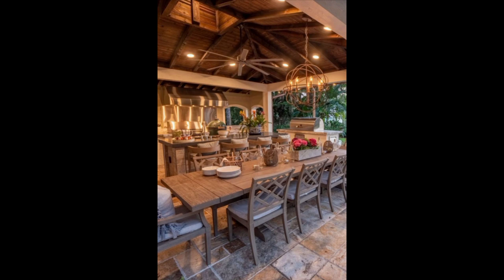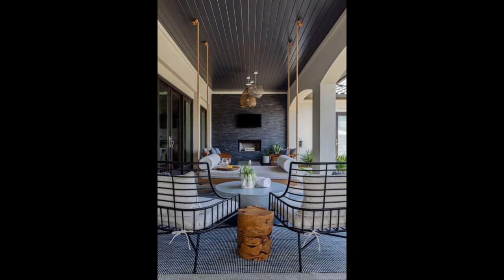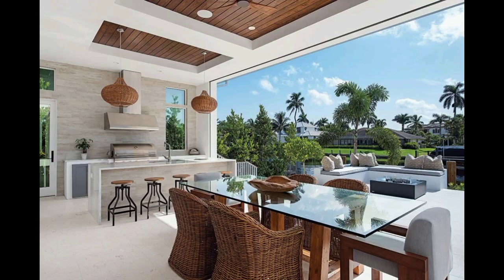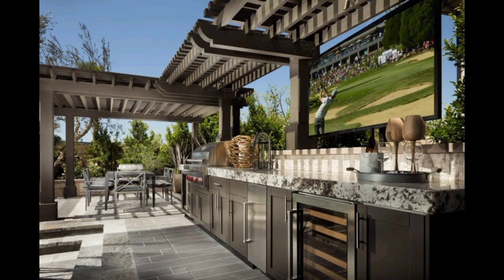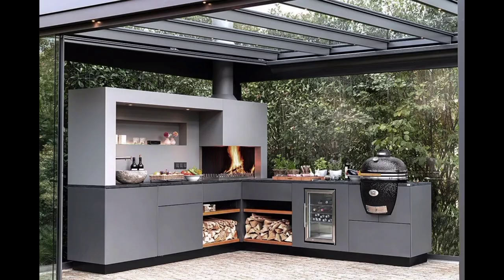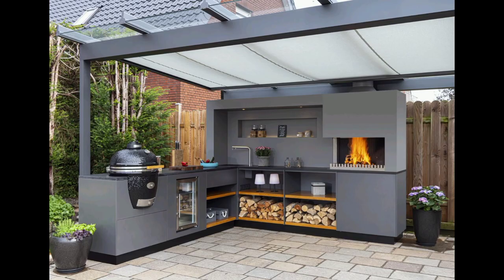Maximize your space with smart storage solutions and efficient layout design. Learn how to create zones for food preparation, cooking, and dining, ensuring a seamless flow for a truly enjoyable cooking experience.